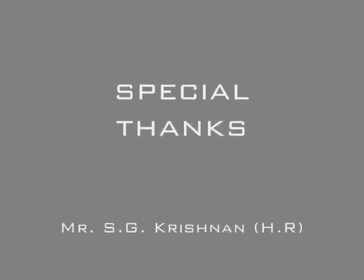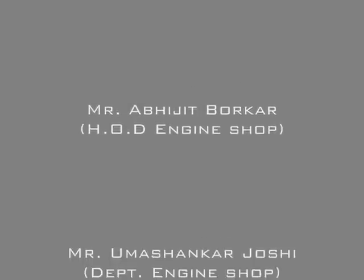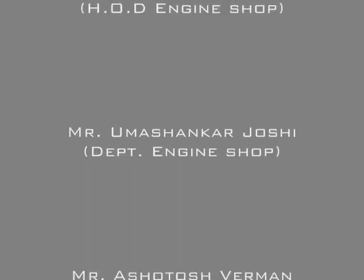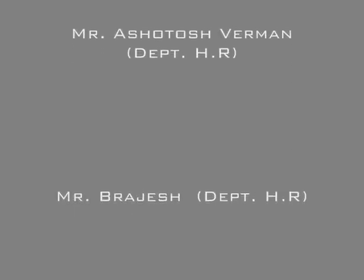This is Iftikar Ahmad and Prakash Deep bringing you to the end of Project Kanban. We hope that the project brings a new and effective change to the inventory control system in this department, and to chart up our selected parts in the Kanban table.